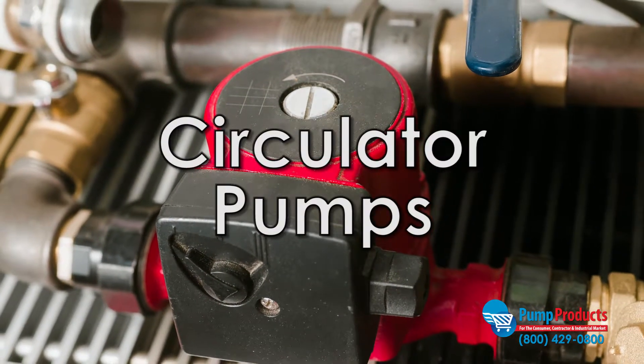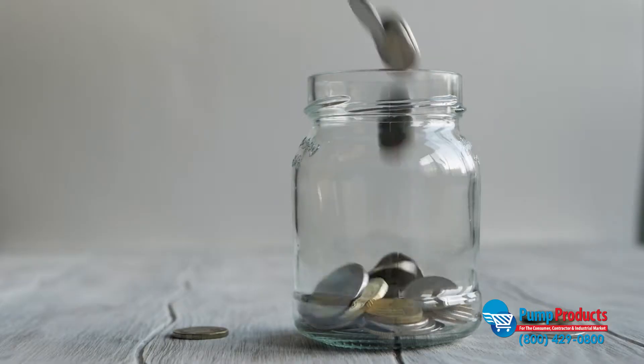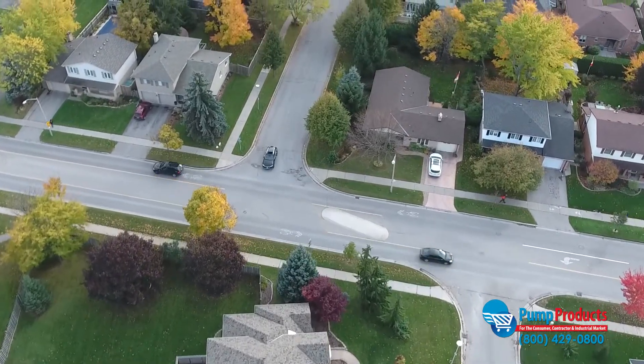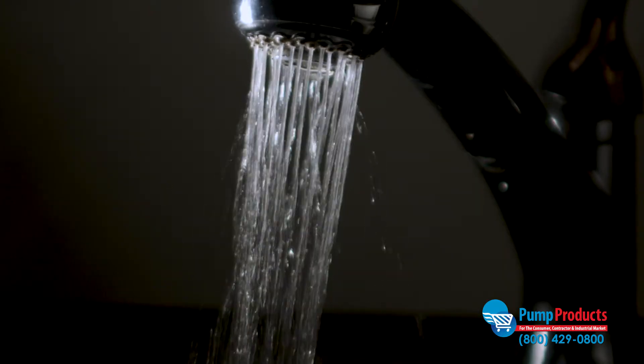Circulator pumps are designed to move fluid within a closed circuit and can even provide a way to save on energy costs. For domestic use, circulator pumps are typically used to ensure that warm water remains moving through the piping so that it will be immediately available at a tap, as opposed to waiting for cold water to heat up.